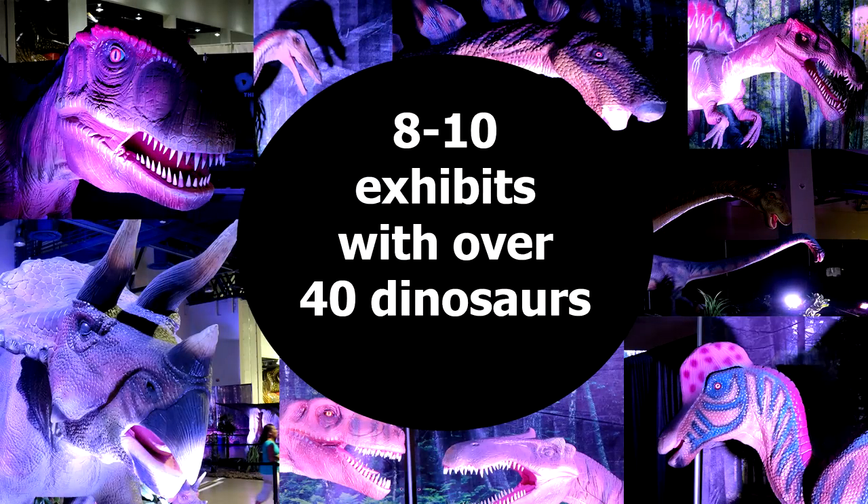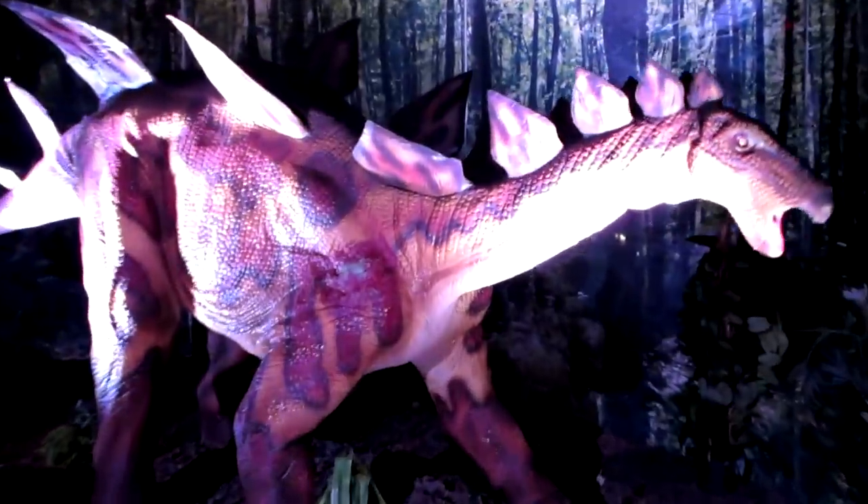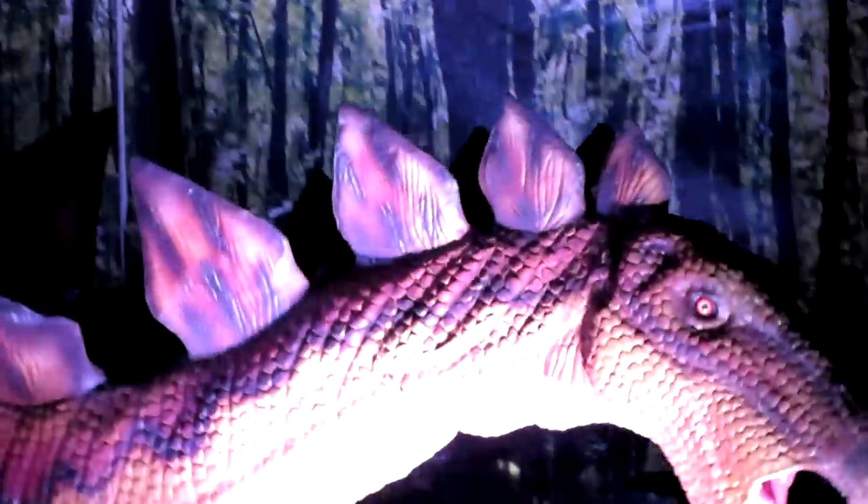The exhibit consists of basically two core areas. The first area is 8 to 10 realistic scenes featuring about 40 plus dinosaurs. In each scene there's realistic terrain around it along with lighting and sound effects.